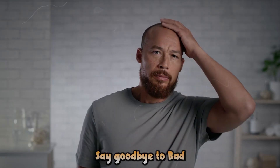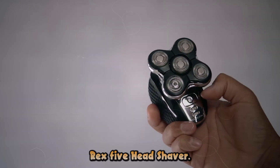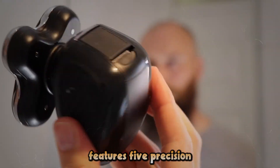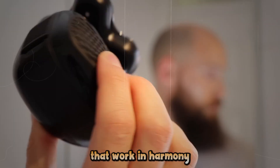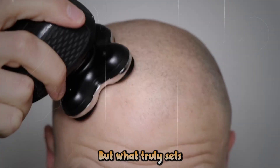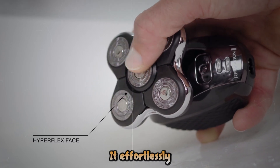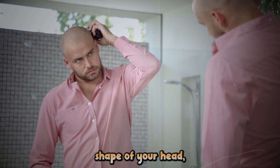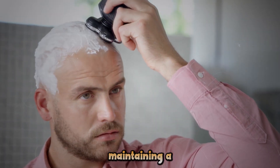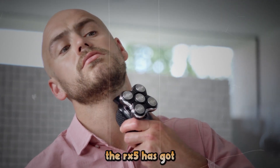Gentlemen, say goodbye to bad hair days with the Remington Ultimate Series RX-5 Head Shaver. This powerhouse of a grooming tool features five precision-engineered cutting heads that work in harmony to deliver the smoothest shave imaginable. But what truly sets the RX-5 apart is its flexible neck design — it effortlessly contours to the unique shape of your head, ensuring no spot is left untouched. Whether you're maintaining a clean-shaven look or touching up your style, the RX-5 has got you covered.